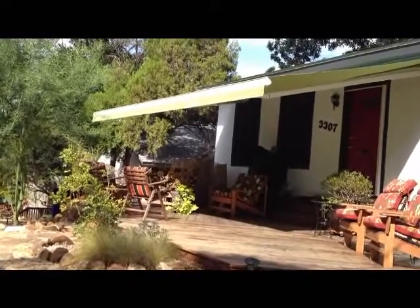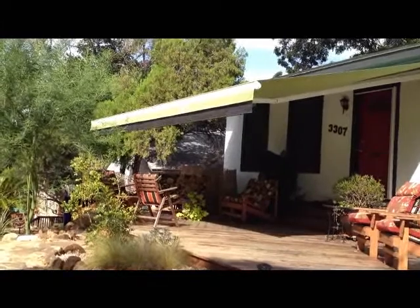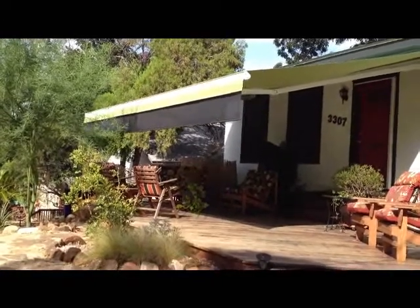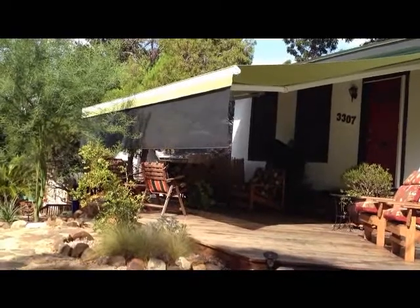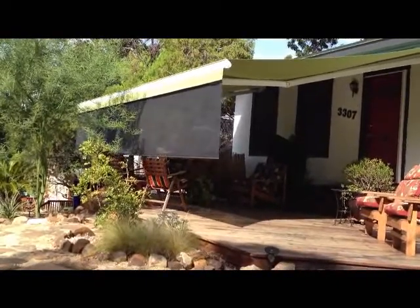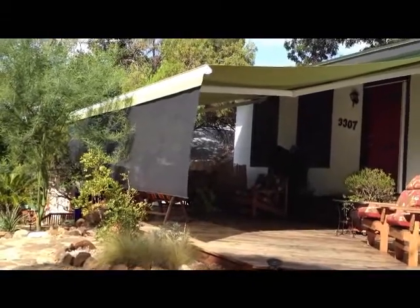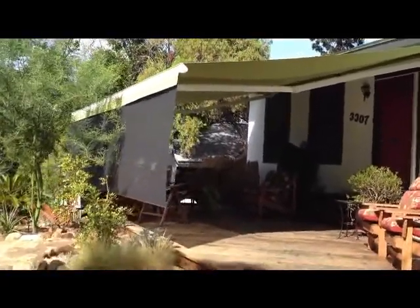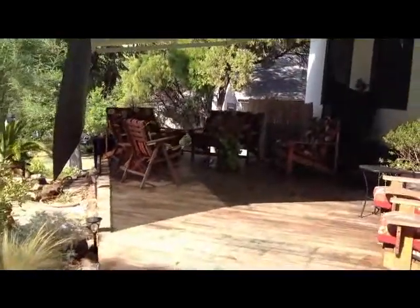Especially since we also have a drop shade on the front as well, and that's going to give them even further coverage. It's just an absolutely fantastic way to make a complete room inside that's totally shaded.